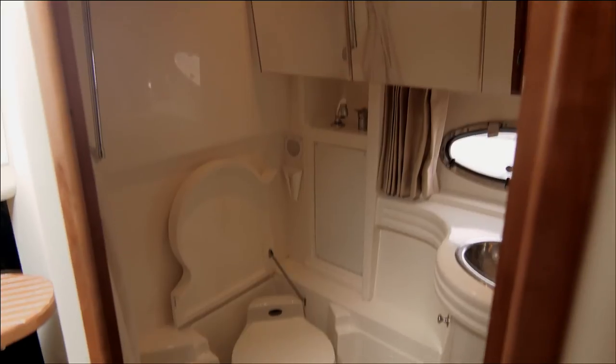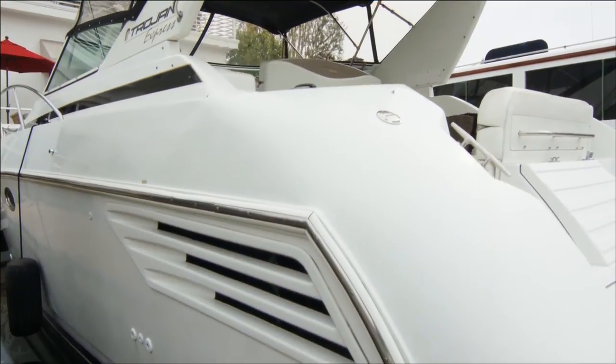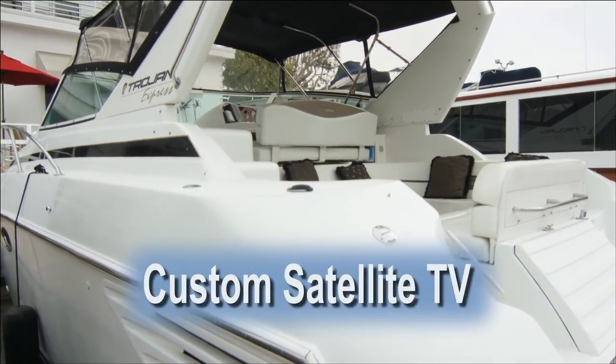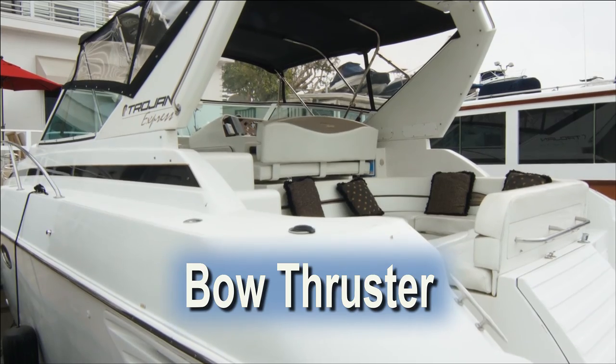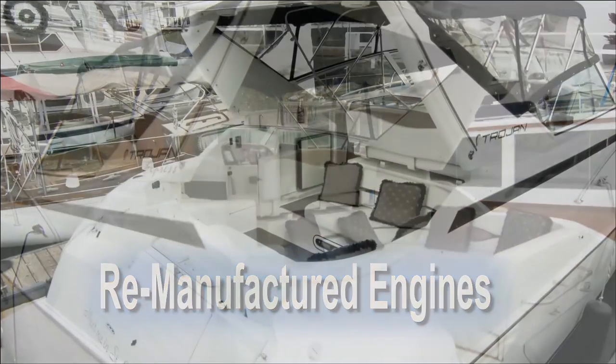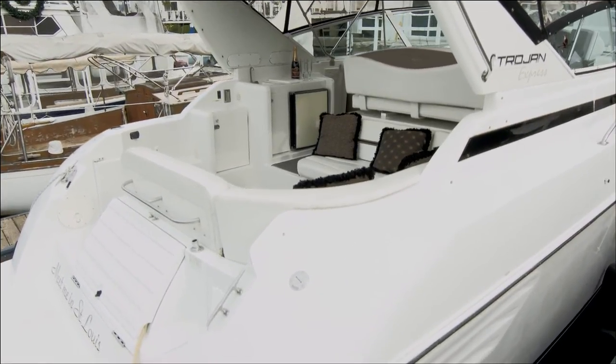The head offers a shower plus a mirrored vanity with sink. With all the big boat custom features like underwater lights, satellite TV, bow thruster, and remanufactured engines and generator, you'll find that this Trojan 360 is perfect for entertaining friends.